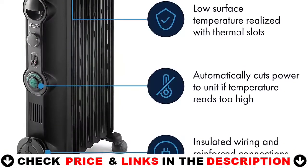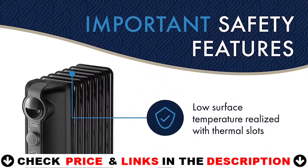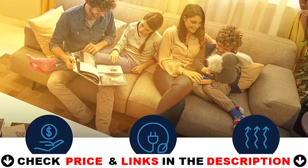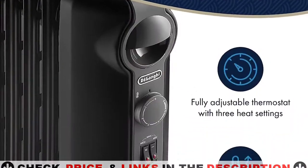The anti-freeze setting allows the unit to automatically turn itself on when the temperature drops below 44 degrees Fahrenheit. Safety highlights include rust-resistant durable metal construction, a gently rounded design, and a thermal cutoff function that automatically turns the heater off if it starts to overheat.